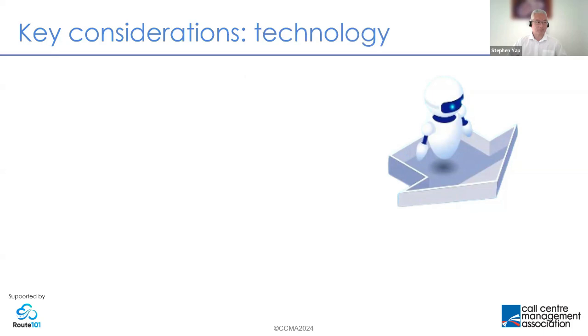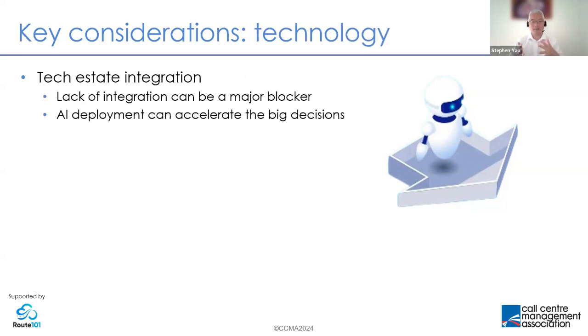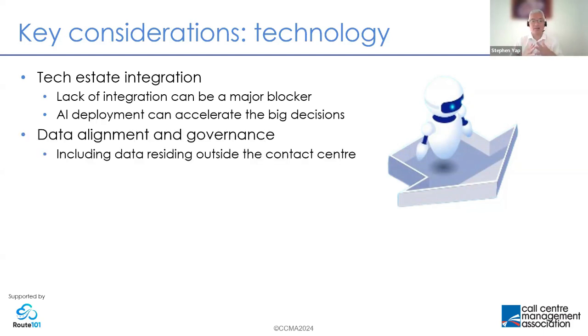When it comes to technology considerations, integration across the tech estate is imperative. Most organizations — particularly legacy organizations — face barriers here; a lack of integration can be the blocker to getting to the next level. But in the same way that AI deployment can encourage departments to collaborate more, this can be the big ticket decision that finally gets you to the integration that has been overdue. We need to think clearly about where the data is coming from and where to house it — both within and without the contact center.